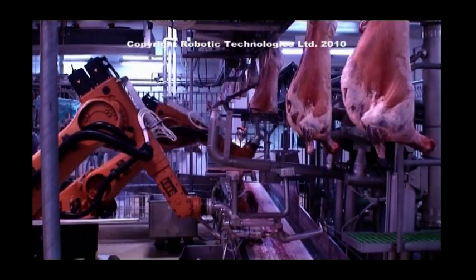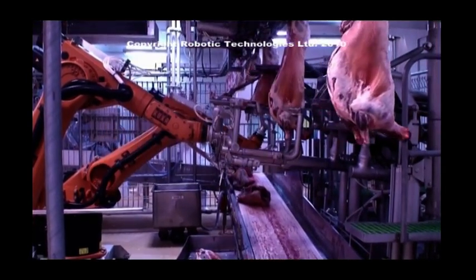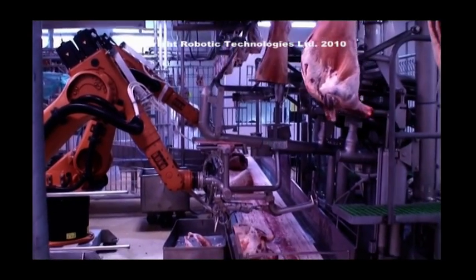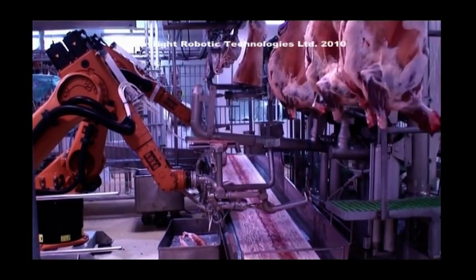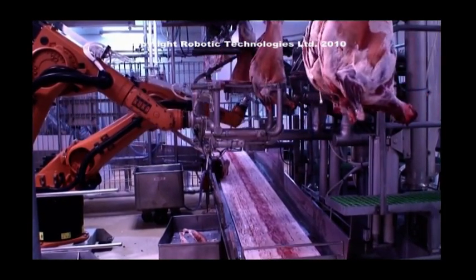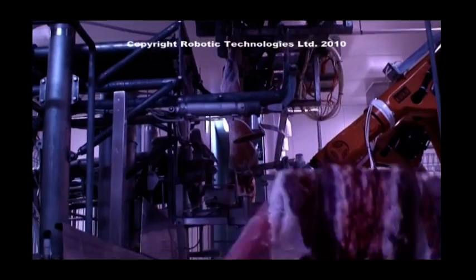The use and integration of the X-ray system ensures that the correct rib cut location is achieved each time, resulting in valuable meat remaining on the middle section, not the forequarter. The middle is removed at the H-bone, as either a chump-on or chump-off specification, again utilizing the information from the X-ray system. For processors who produce boneless loins, a scallop cut can also be performed.